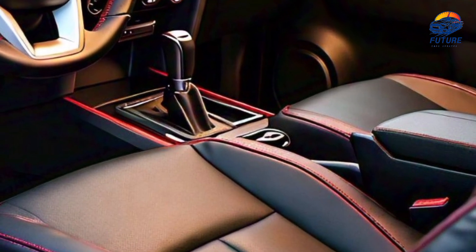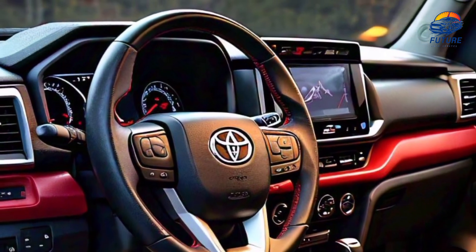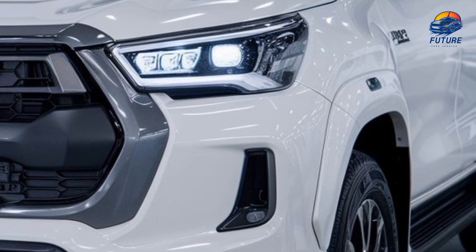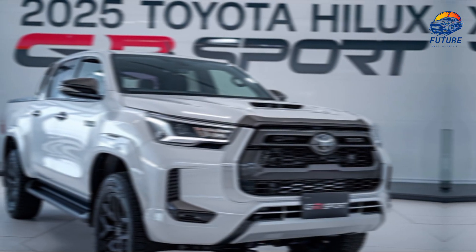Under the hood, the Hilux GR Sport packs a 2.8-liter turbocharged diesel engine delivering 201 horsepower and 500 newton-meters of torque. Paired with its advanced 4x4 system, this beast is ready to tackle any terrain you throw at it.